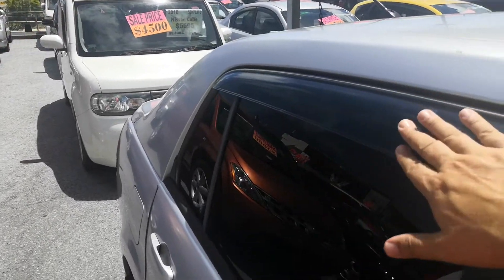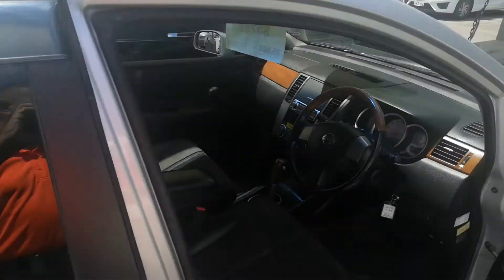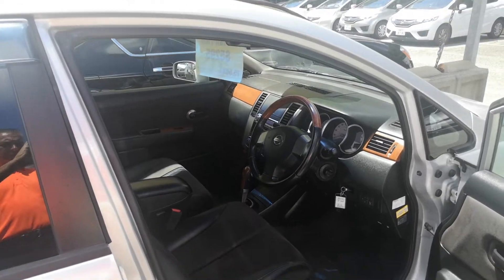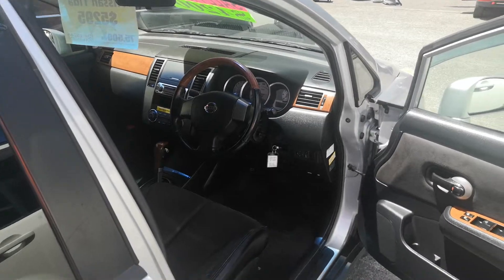Before we go inside, I always like showing you the rain guards here. This will allow you to roll the window down a few inches. If it rains, you're not going to get it wet inside. But also, more importantly, in the summer as we're experiencing now, it's going to give you that cross-ventilation to take that extremely hot air out.